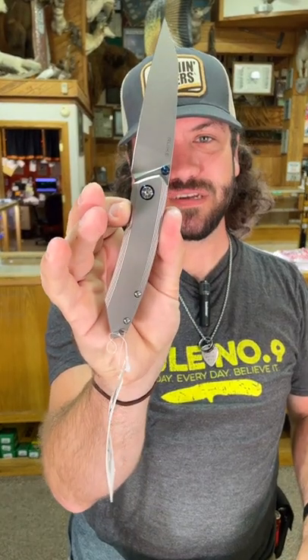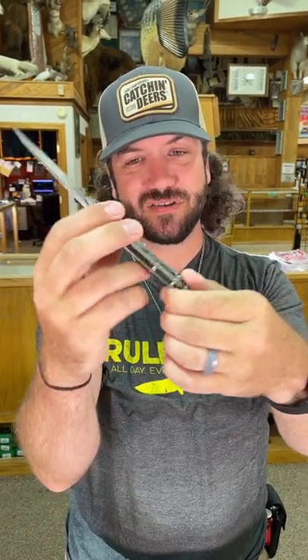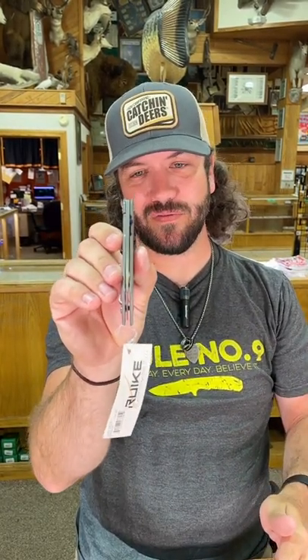Coming in with 14C28N Sandvik steel on the blade, stainless steel on the handles with that nice bead blasted finish. This is a frame lock, and it also has the locking frame lock, so you don't have to worry about that becoming disengaged on accident. Nice and slim profile right there. Beautiful knife for the price.